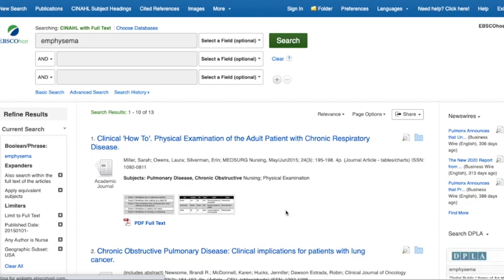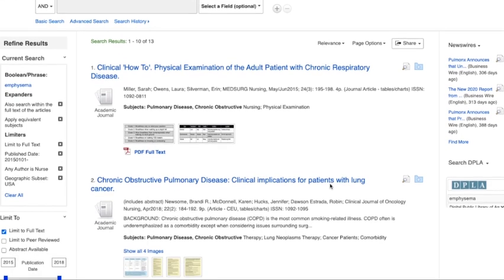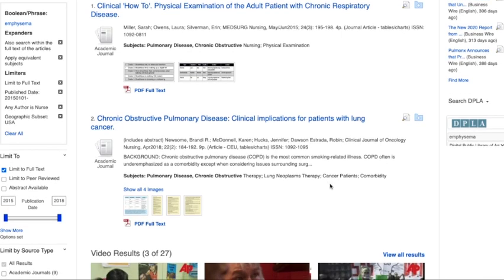Here we see the results page. There are 13 articles on the topic of emphysema that fit our desired criteria of five years, nurse as author, and published within the US. I'll scroll so that we can take a peek at what some of these results might look like.